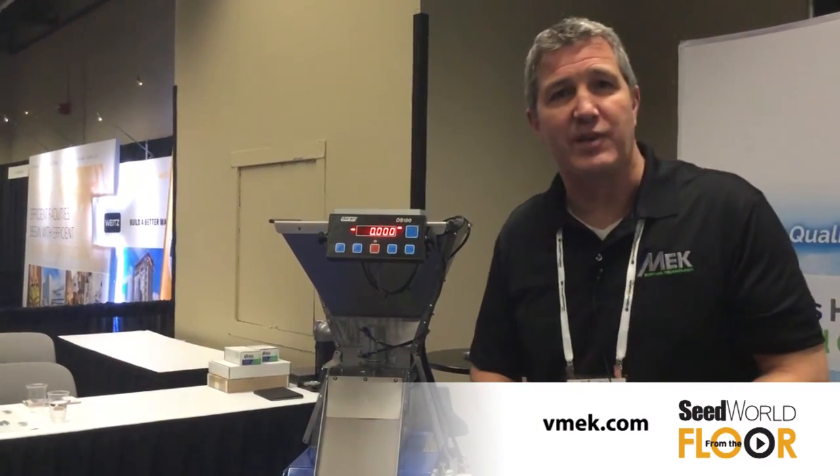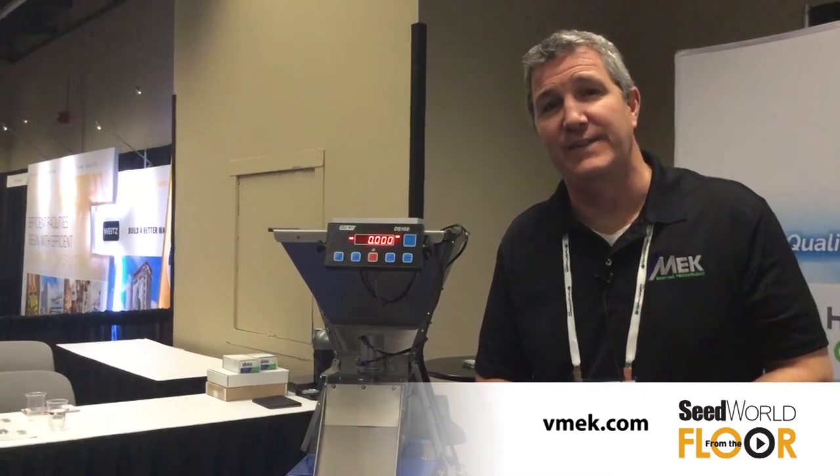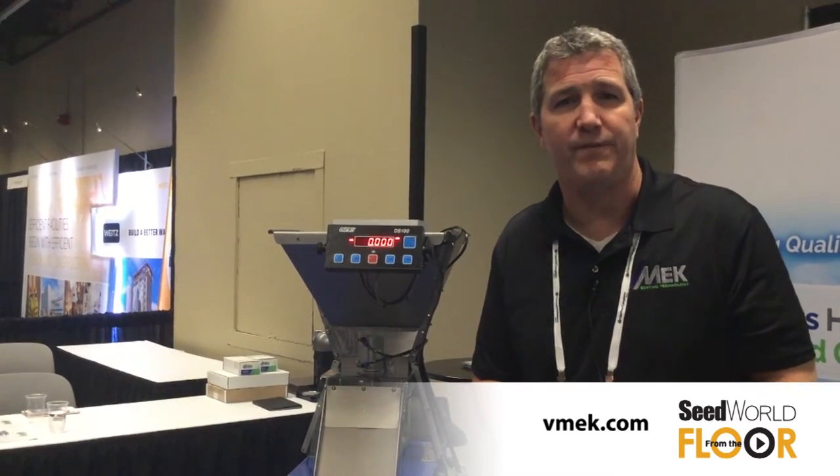If you're interested in more information on the Abacus and our other products like the Metrix, please visit us at vmec.com — that's V-M-E-K dot com.